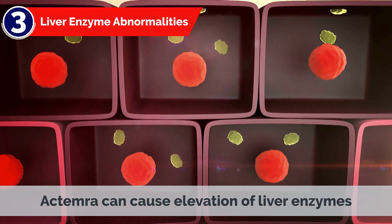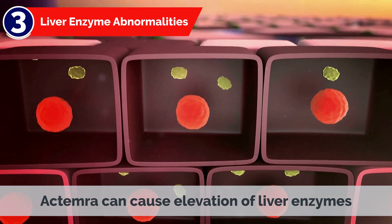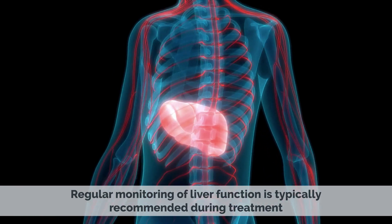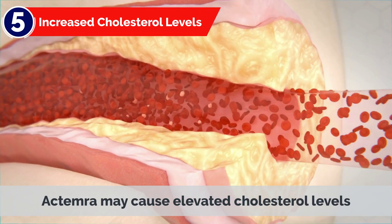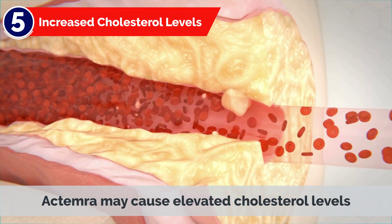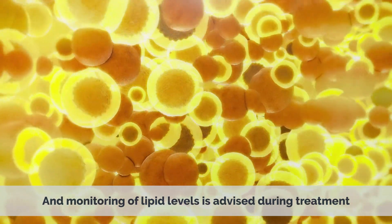3. Liver Enzyme Abnormalities: Actemra can cause elevation of liver enzymes. Regular monitoring of liver function is typically recommended during treatment. 4. Gastrointestinal Perforation: Although rare, Actemra has been associated with gastrointestinal perforation, which requires immediate medical attention if suspected.